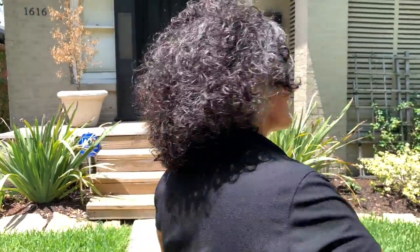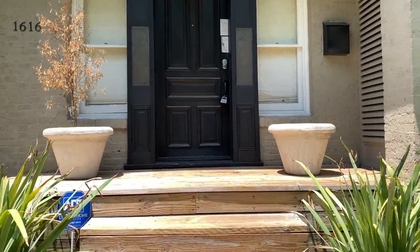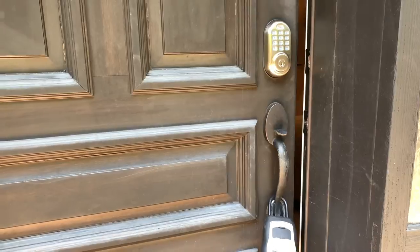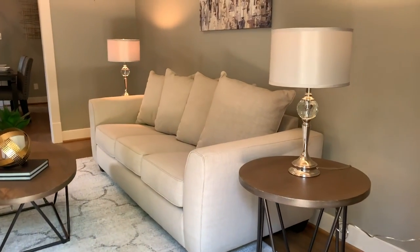Come tour with me, 1616 Buster Street in Houston, Texas. Prepare to fall in love with this recently renovated bungalow in Houston, Texas. This home keeps the original features with modern elements added.